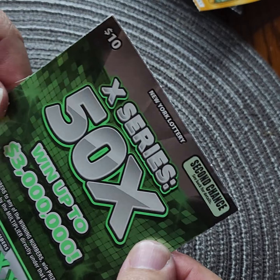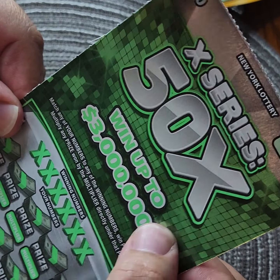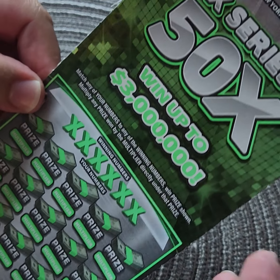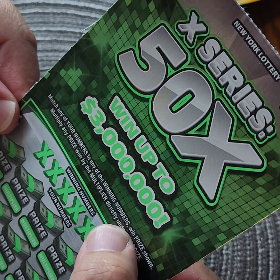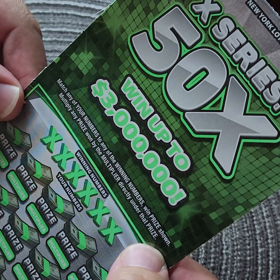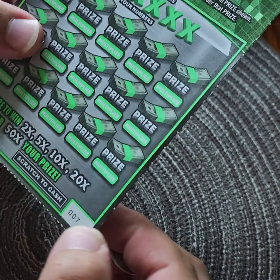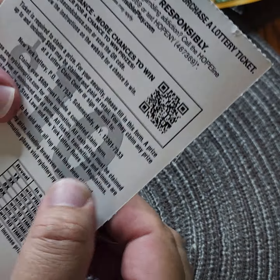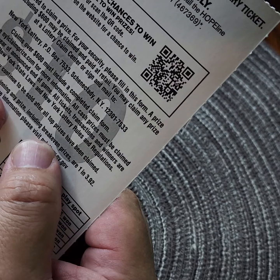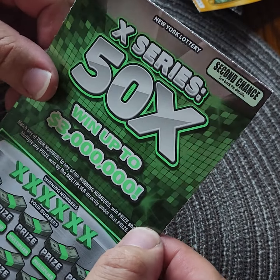At least we were two for two so far. Next up, the other ten-dollar card: 50x, went up to three million dollars. Match any winning numbers to another winning number, win price shown, and multiply any prize won by the multiplier directly under the prize. This is card number 007 — like the movie! Break even is one in 3.92. Here we go.